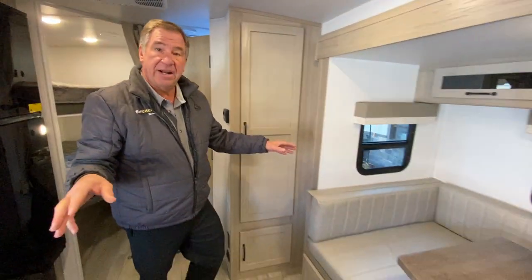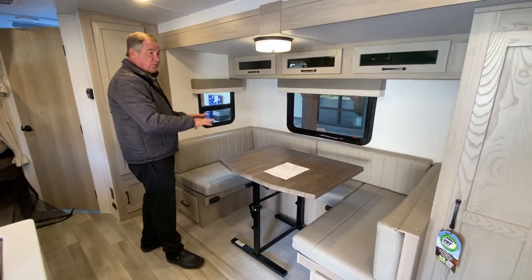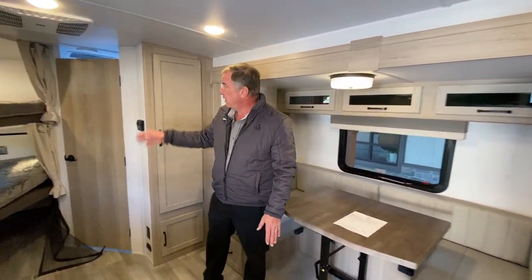In the slide-out area, we have a King U dinette that also folds down into a bed. So we have our forward queen, a King U dinette, and two double bunks in the back — so we can put a lot of people in this. It weighs 5,500 pounds and is 26 foot 11 from stem to stern, including the front hitch. So it's a very nice compact unit with a lot of pluses and features.